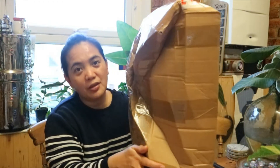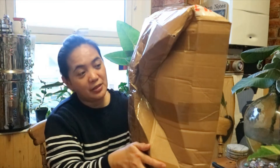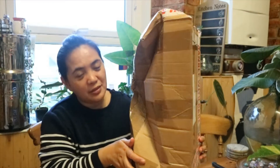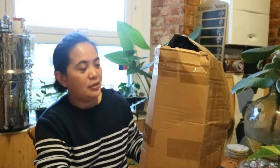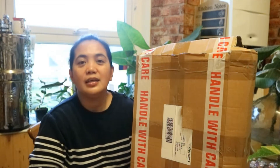I know, I know guys, it's always unboxing with me. So this one I ordered from Instagram. Look what happened to the box! Let's see what I got in this box — let's see what I ordered on Instagram.